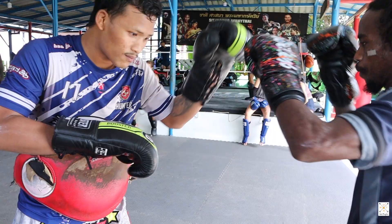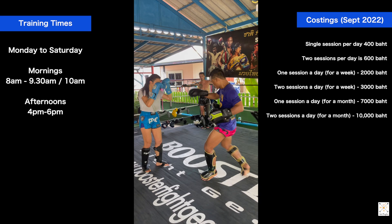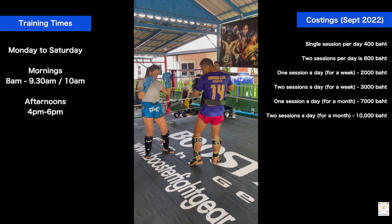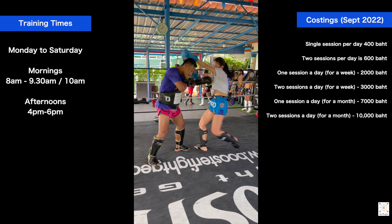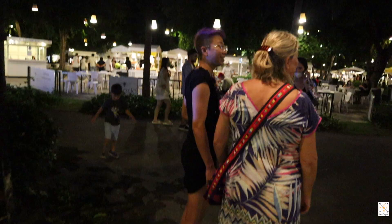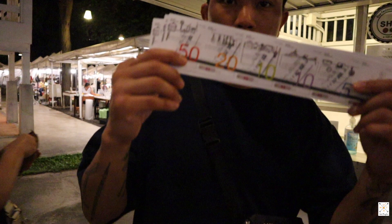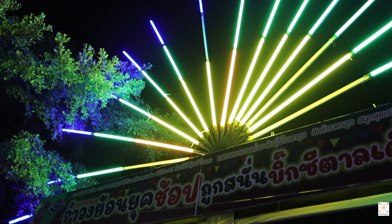Then we move into sparring or drills after. The morning sessions have a more technical focus. Kru F breaks down techniques in the drills and takes any questions students may have. Both sessions end with conditioning of 200 sit-ups, broken into sets of 50, with 20 push-ups in between the sets. We do our tips and knees on the bag and call it a session there.